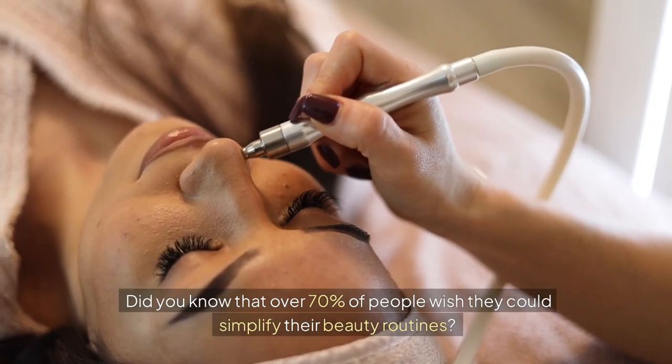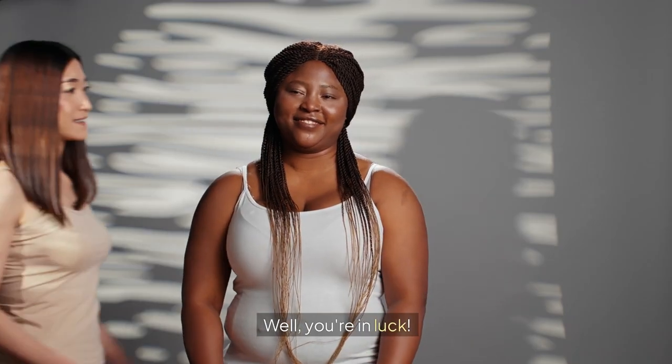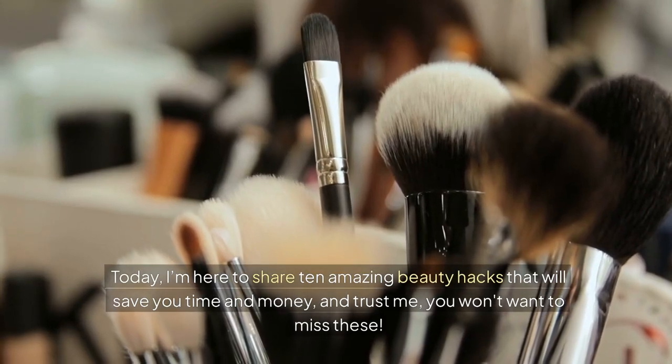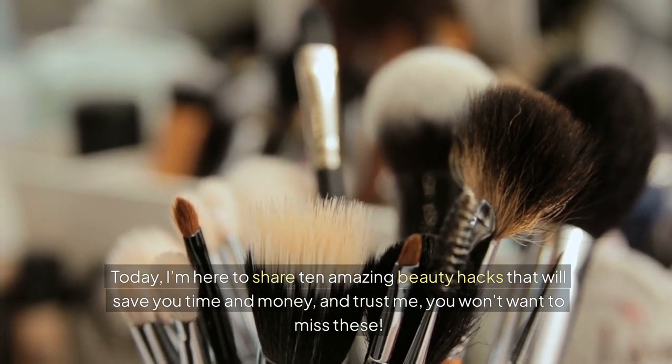Did you know that over 70% of people wish they could simplify their beauty routines? Well, you're in luck. Today I'm here to share 10 amazing beauty hacks that will save you time and money. And trust me, you won't want to miss these.